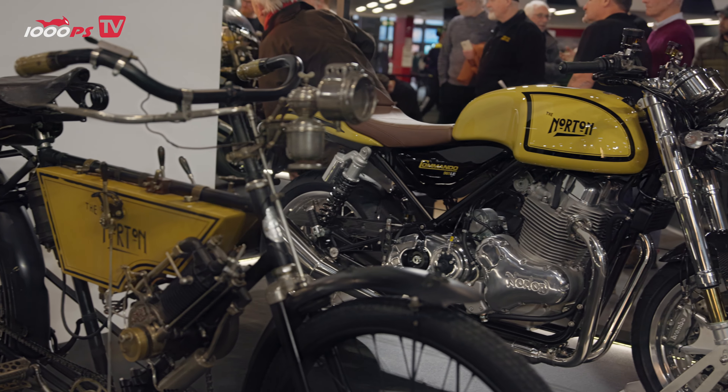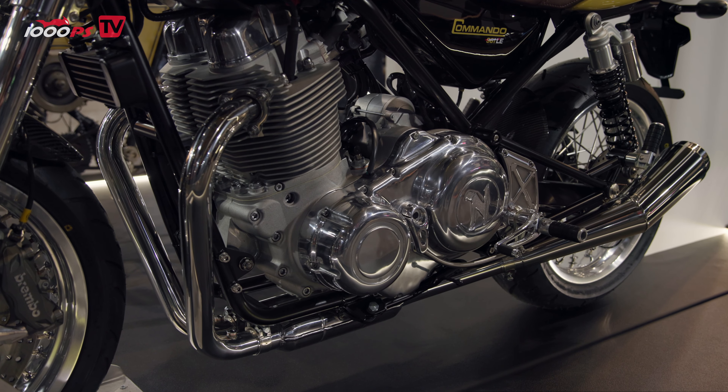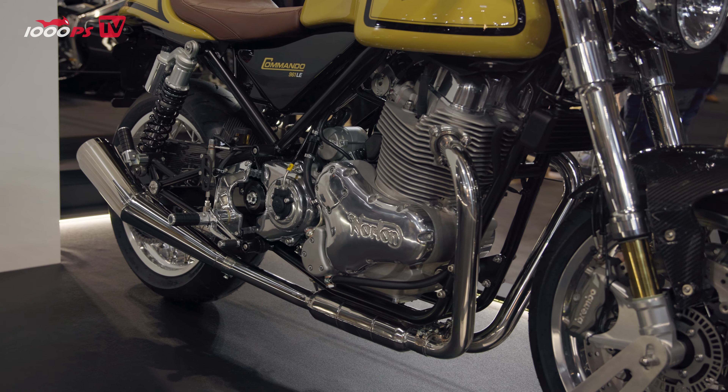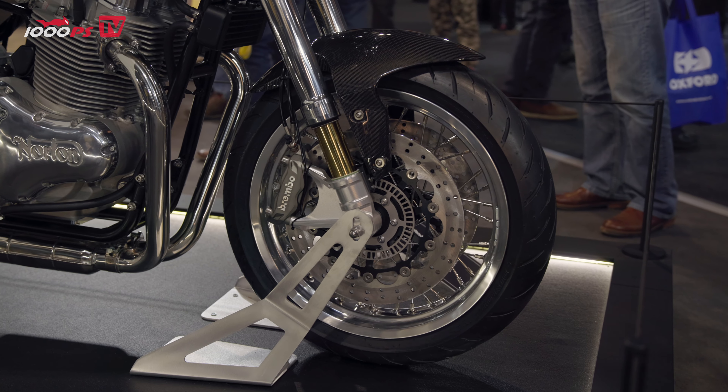But that's what has inspired this. So this is using the standard Commando, it's 961. We do them in Cafe Racer or SP version — this is an SP. It's got a silver engine, all the Ohlins forks are polished just to look beautiful, and look just like the original machine. Oh my God, it looks beautiful.